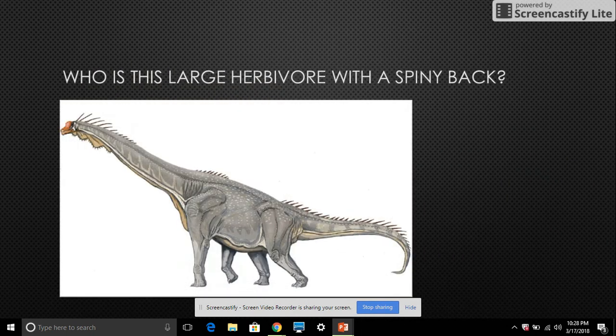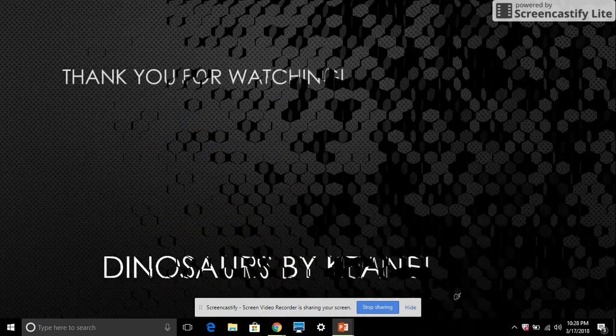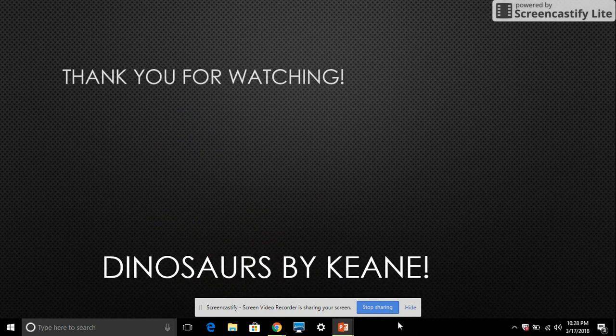Who is this large herbivore with a spiny back? It is a Brachiosaurus. It's a sauropod dinosaur that eats leaves from trees. It's called the arm wizard because the legs in front are like arms because they are very long. Thank you for watching Dinosaurs by Keen.